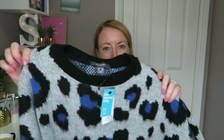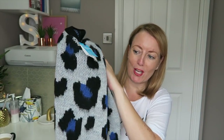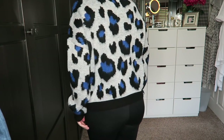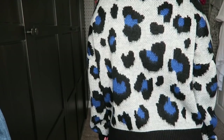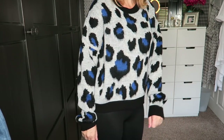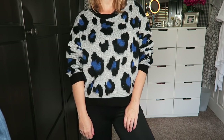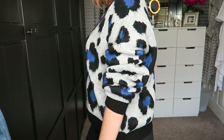The first thing I got — I'm absolutely obsessed with — is this jumper. They had this same animal print in the same blue, black and gray at H&M last year and I missed out on it, so when I saw it in Primark this year I was super happy. It's really good quality, really warm and snuggly.